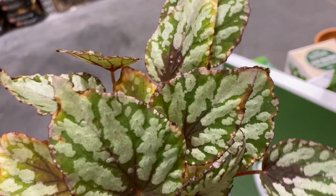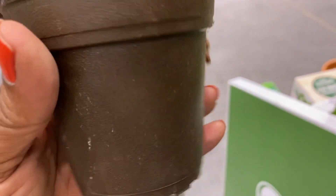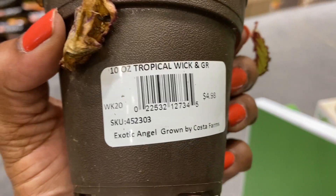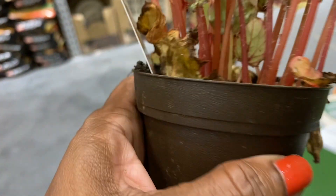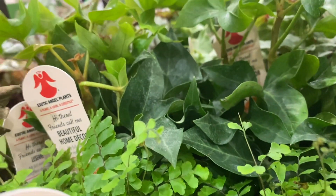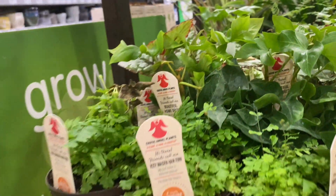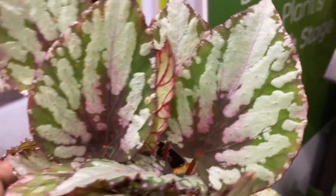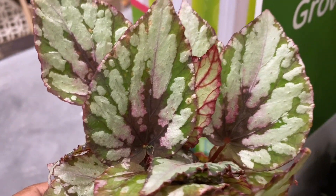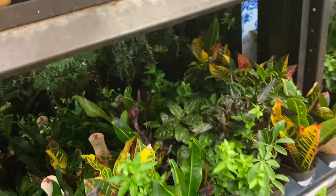And here we go with the Rex begonias. I'm fixated on these lately — I'm just working on keeping the one I have alive. And $4.98. If you recall in my last trip where I took you with me to Walmart, this plant was $2.98 and it's also a Rex begonia. That's a $2 difference, so here at Lowe's you're paying about twice the price for these plants. They're irresistible, but I got to work on the one that I have first, so no more Rex begonias.